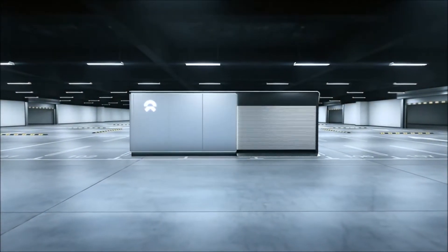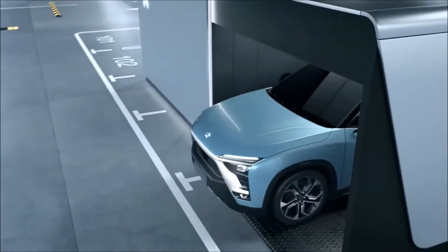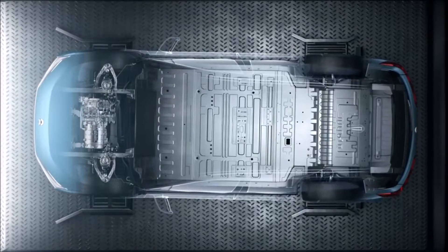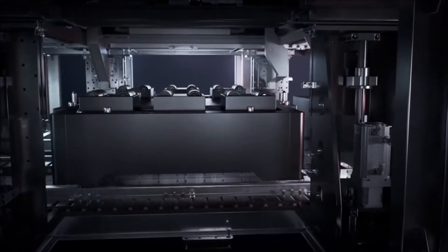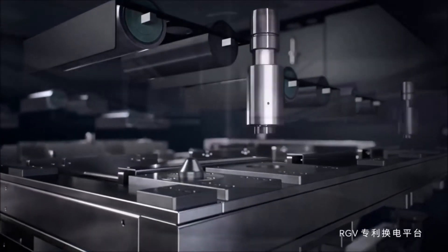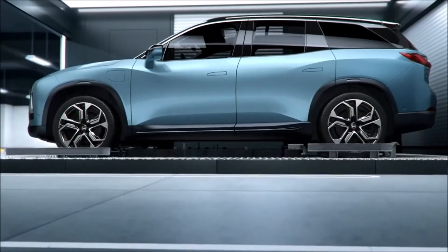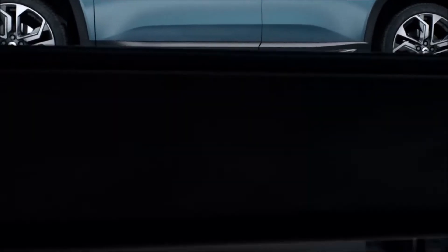Hello everybody. In this video I'm going to talk about NIO's battery swap technology and try to summarize everything you need to know about it. Things I will cover are NIO's battery swap tech, the price, the advantages, availability, locations, popularity, and the cost of development.